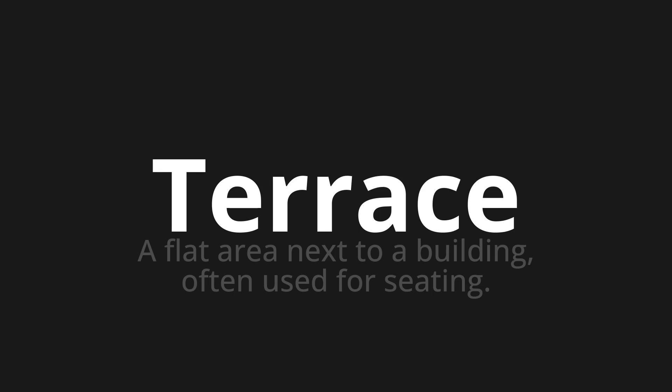Let's say it all together. Terrace, terrace, terrace.